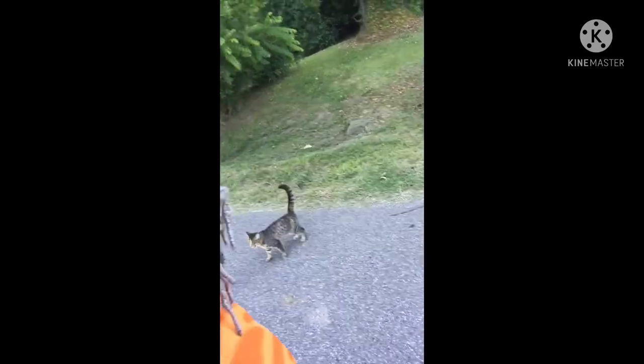Look at that little kitty! Look at my kitty. Okay, I'll turn around and talk to you later. Bye-bye!